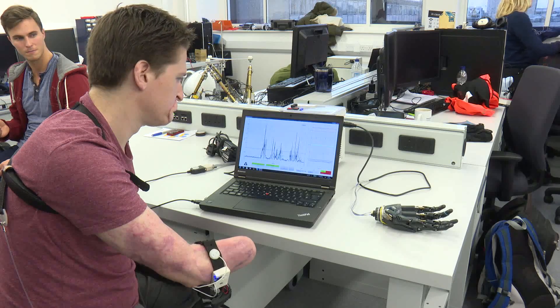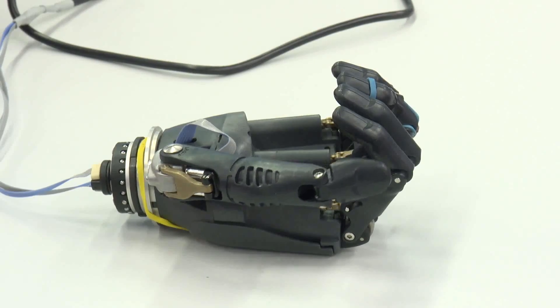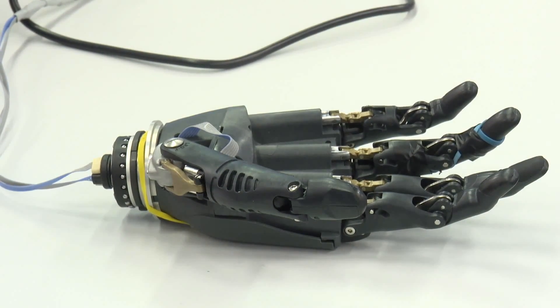Essentially, it's sensing your muscle moving and moving the hand — similar to moving your natural hand, but also similar to what most other people use, which is the electrical artifacts. But our sensor for picking up the vibration is cheaper and potentially more robust.